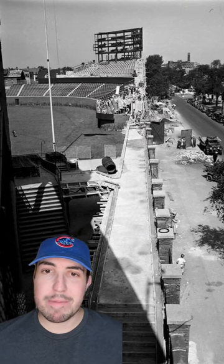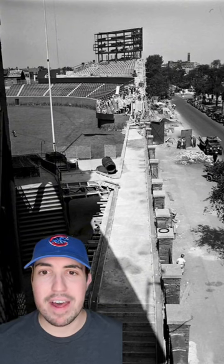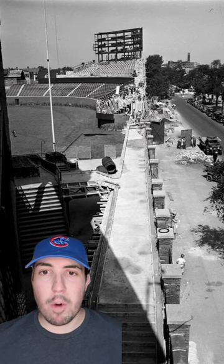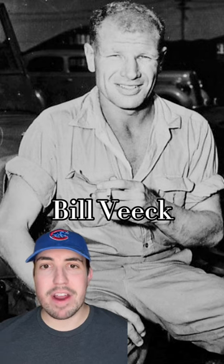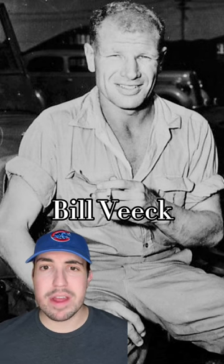Mr. Wrigley also wanted the Wrigley experience to be an escape from the busy city life. This meant that it would be greener, and it would feel more like a park than a stadium. That's where this guy comes in, Bill Veeck. His job was to make Wrigley Field not only a great place to come watch a game, but also to come soak in the summer vibes.